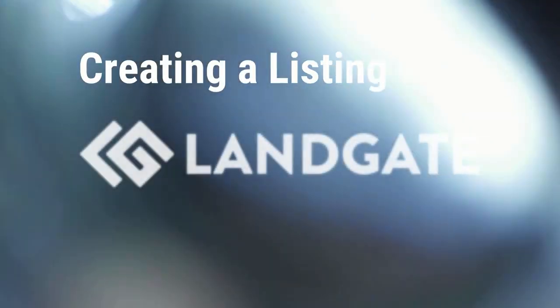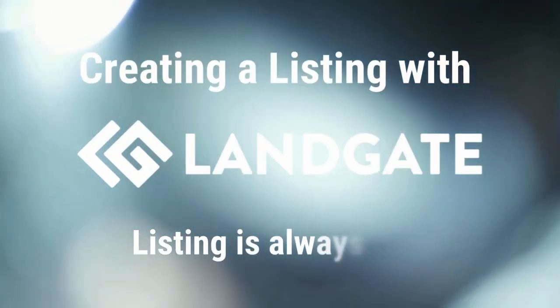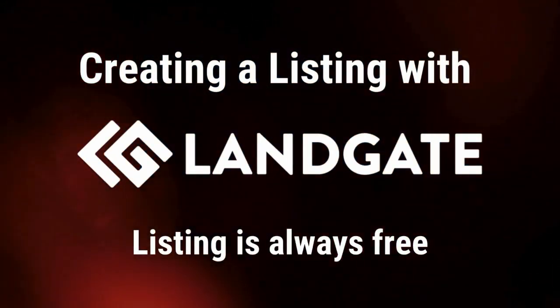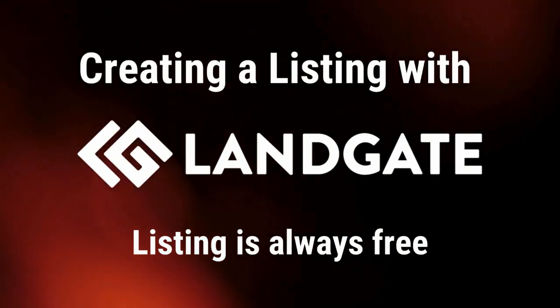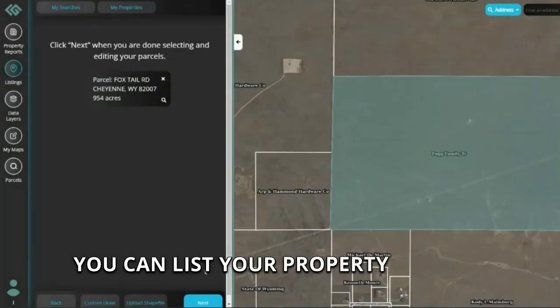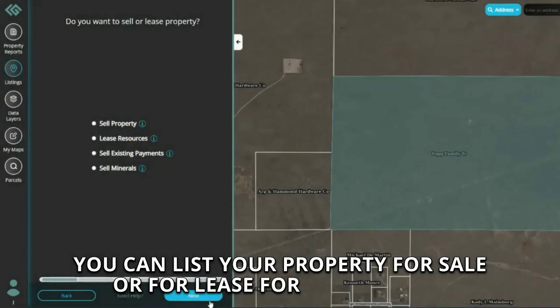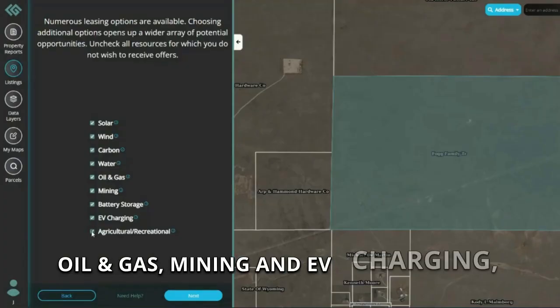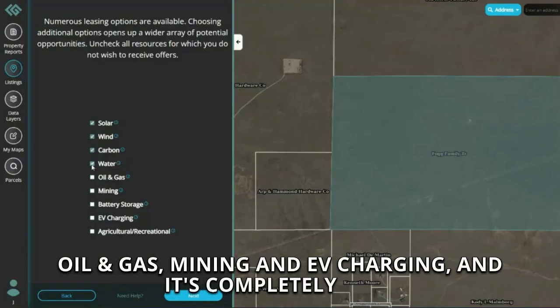Landgate makes it easy for landowners to list their property for a battery storage lease by providing an online marketplace that reputable renewable energy developers are constantly searching for project sites. You can list your property for sale or for lease for solar, wind, oil and gas, mining, and EV charging, and it's completely free.